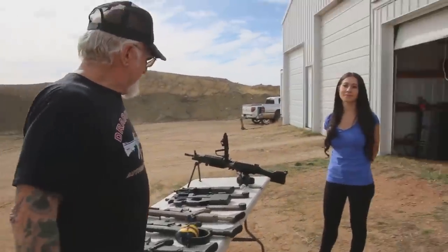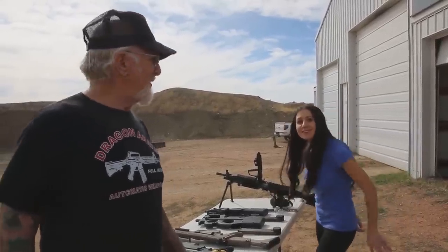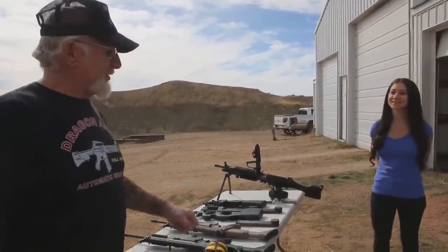This is my daughter Melissa and she's a certified NRA instructor. If you guys want to get your concealed weapons permit, just give her a call. She's going to start off and tell you about a couple of these FN machine guns.